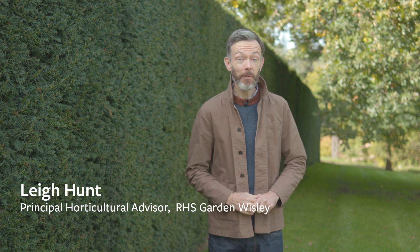Hi, I'm Lee Hunt, Principal Horticultural Advisor for the RHS. Today we're looking at the science behind why hedges are so much better than fencing. This ranges from things like helping our wildlife to trapping pollution, and we're going to go around Whistley Gardens and look at the hedges and explain how this all works.